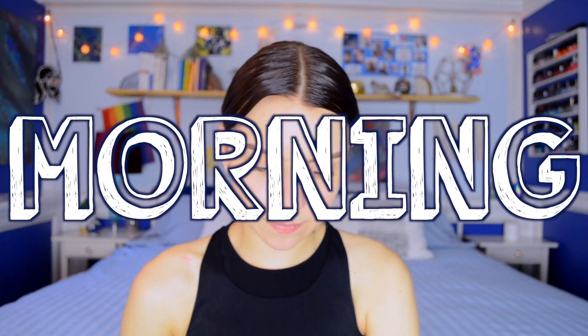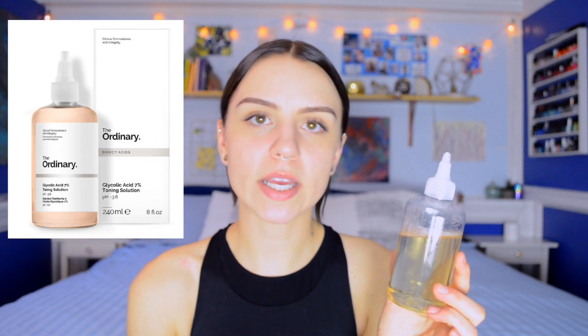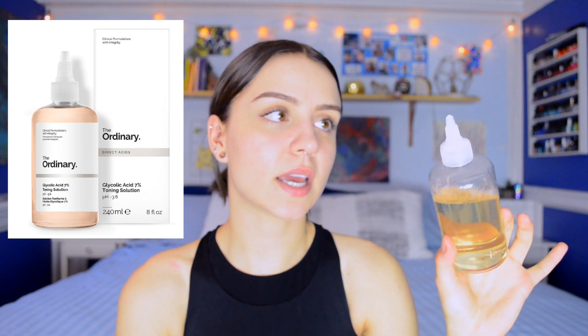My morning skincare routine — I don't wash my face in the morning anymore. I just rinse my face with water a couple of times, pat it dry, and then I apply glycolic acid. This is from The Ordinary. This glycolic acid is a chemical toner — a direct acid that you apply onto your face. It makes your face tingle a little bit, basically resurfacing your skin chemically. It's a mild chemical exfoliant. I apply this with a little cotton pad all over my face and let that dry.